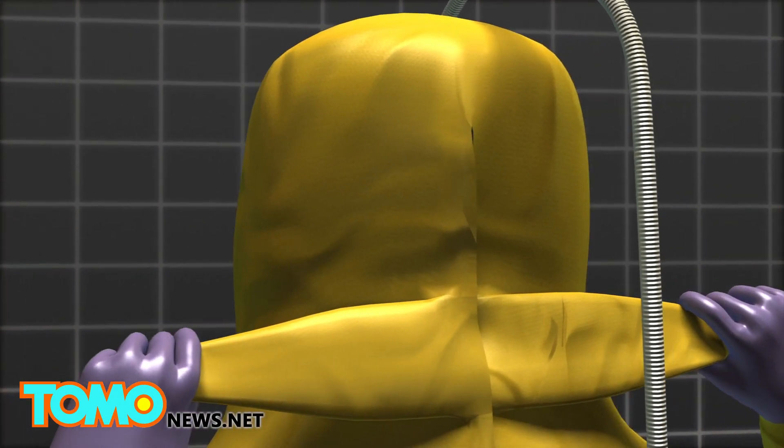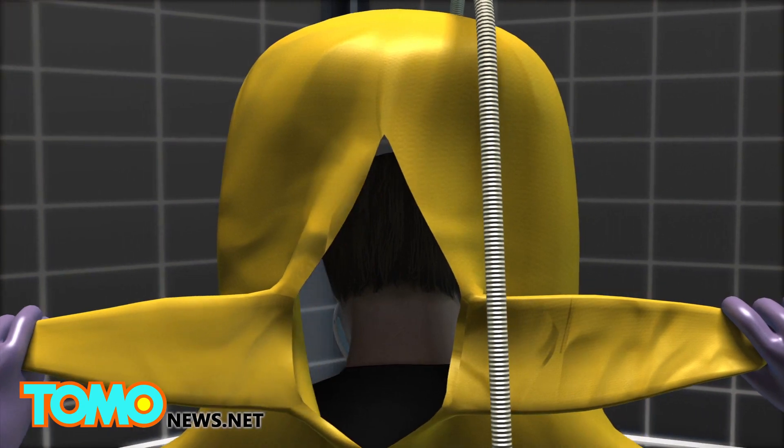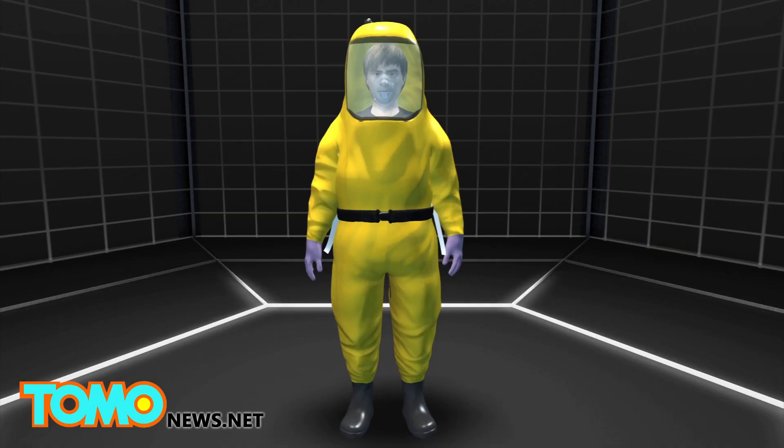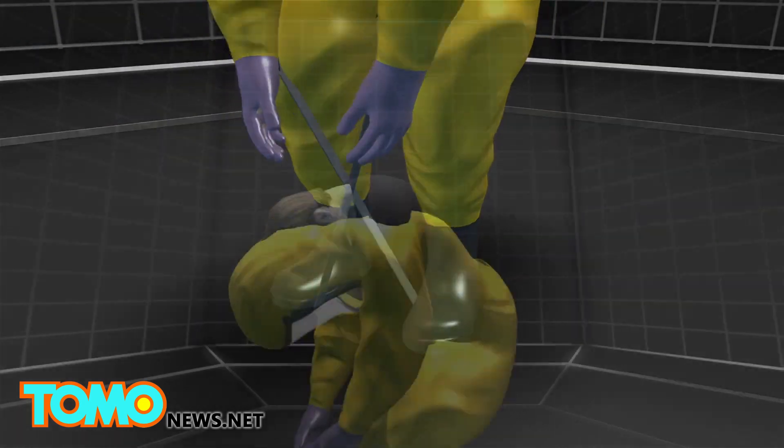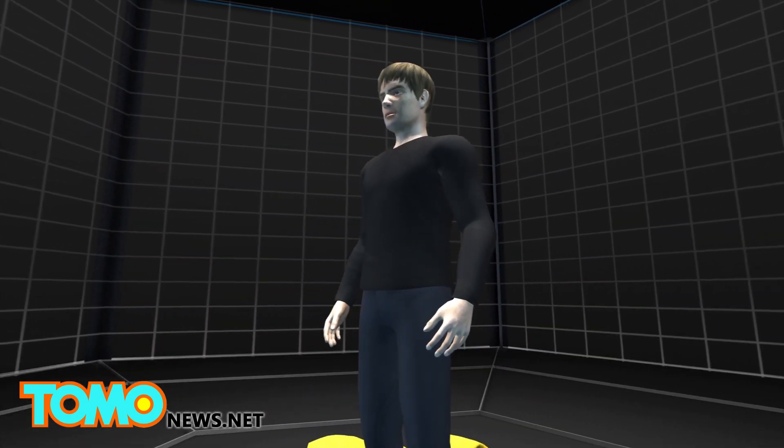A breakaway zipper allows the wearer to open the suit from the back. The wearer then needs to stick the wrist tabs on the floor, or stand on it, to get out of the entire suit by standing up straight. This ensures that the wearer would not make contact with the outer layer of the suit.